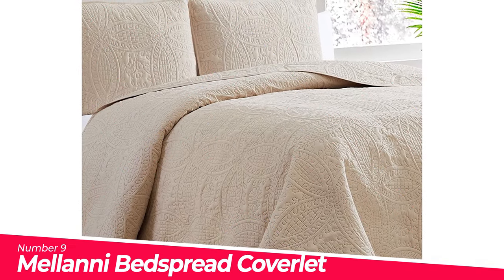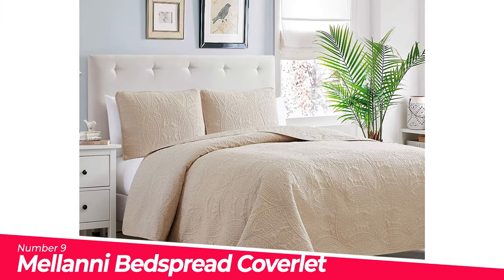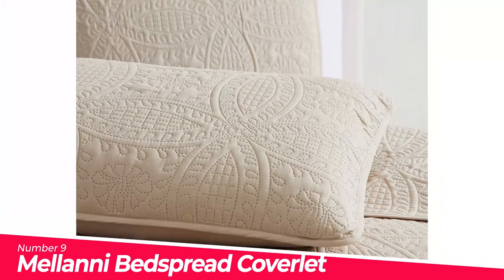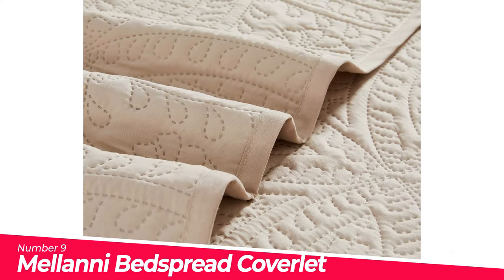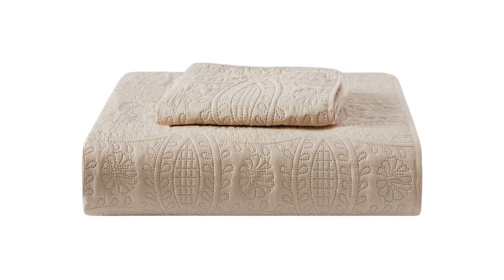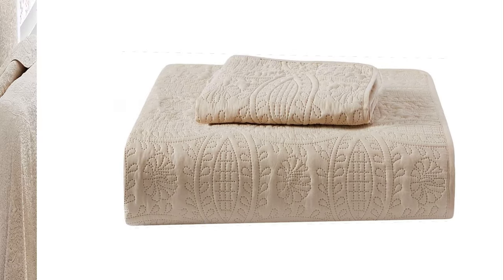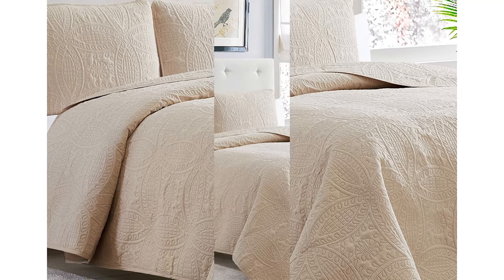Number 9: Meloni Bedspread Coverlet. Durable and soft, perfect for families with pets or children. Pinsonic stitching will not unravel and allows for many years of continued use. Highest quality brushed microfiber and workmanship for long-lasting comfort. Twin, twin XL two-piece bedspread set. Easily cover all sides and end of your bed, even with extra layers of padding.